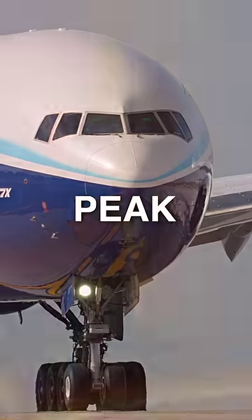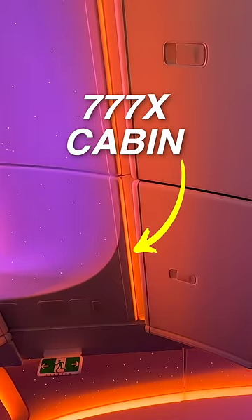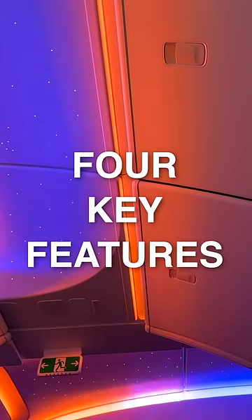Boeing gave me an exclusive sneak peek of their new 777X cabin. Here are four key features that you should know about.